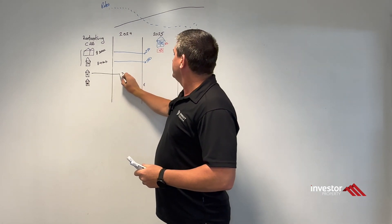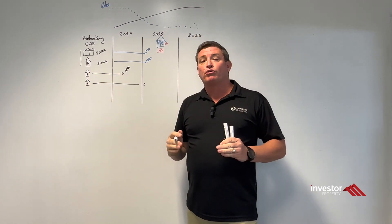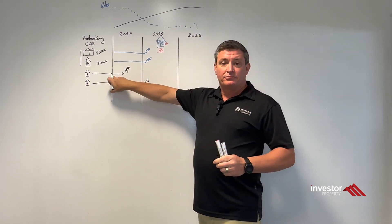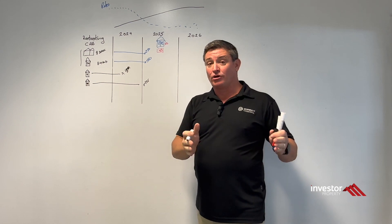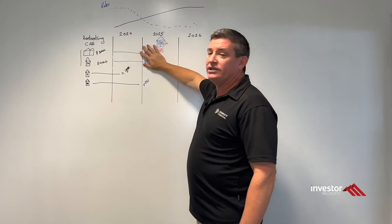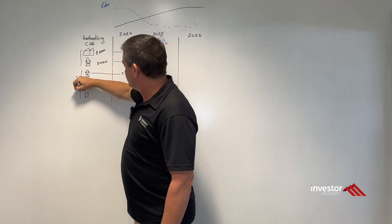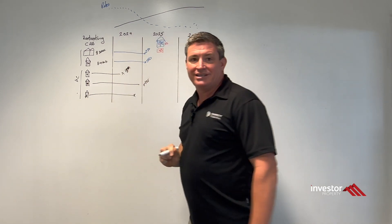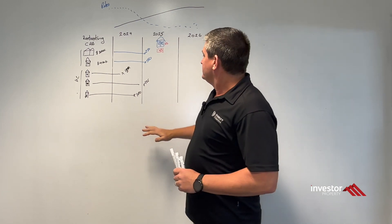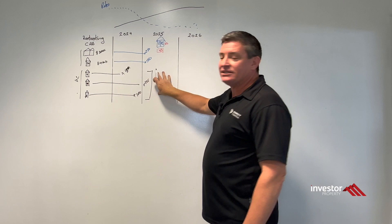With the new properties currently under construction: when the house completes, we believe there'll be about $125K of equity — in fact there's already about $100K of equity in it today based on demand for completed properties. The townhouse should have about $125K or more. There's also another two-bedroom house about to start construction, with already $80K equity in it — let's call it $100K, probably more. So when you look across the portfolio, you're talking about $375,000 to $400,000 of equity just in the properties they've created by the time they get to this position in 2025.